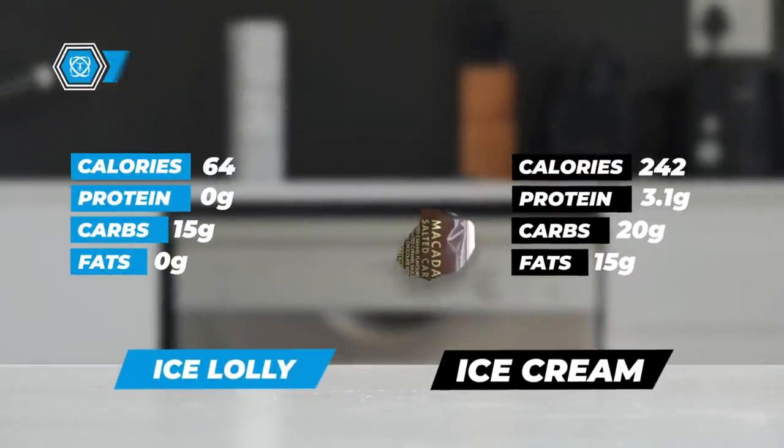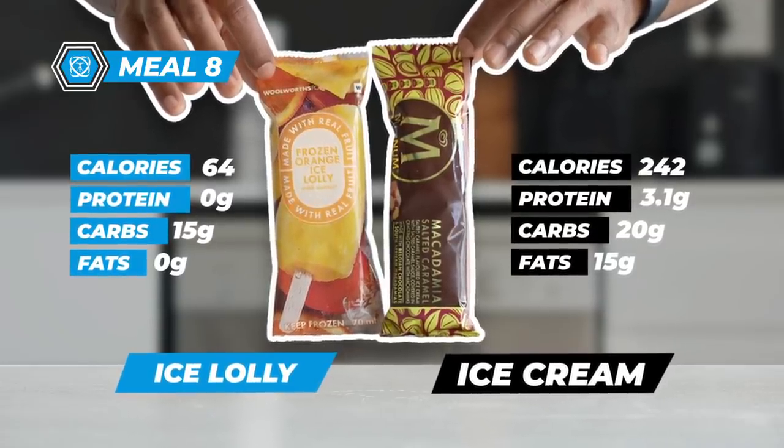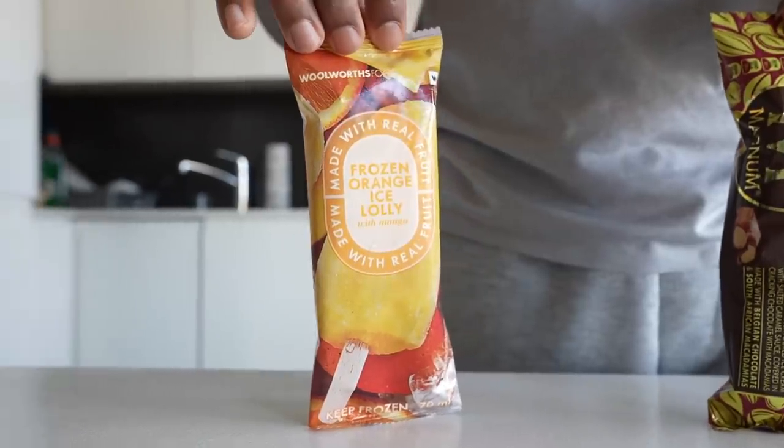I've never met anyone who doesn't like ice cream — now imagine including it in your diet. The classic Magnum has 20 grams of carbs and 15 grams of fat. However, you can get an ice lolly alternative that has only 15 grams of carbs, zero fats, and barely any protein. This fits perfectly in your diet as a snack after a meal. I've shown in previous videos that protein ice cream is even better than Movenpick or Ben & Jerry's, but this ice lolly made from real fruits is a great option too.